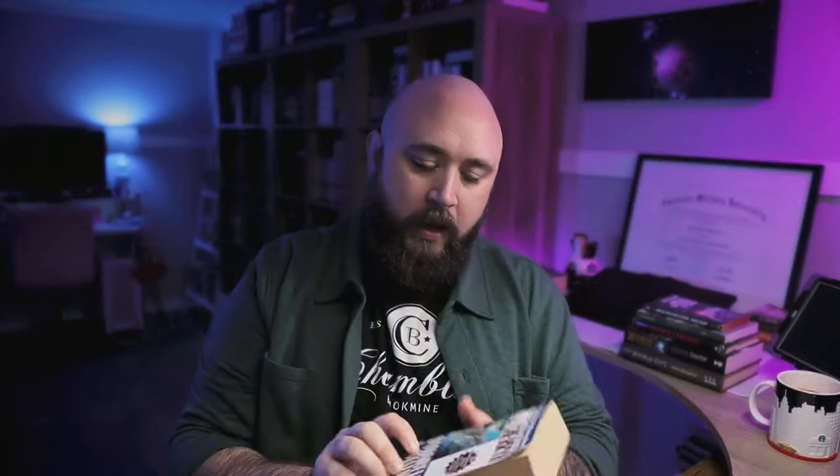Downbelow Station by C.J. Cherryh — a pretty good condition mass market. I've not read anything by Cherryh, but I hear that this is a good one to start with. 1981 military sci-fi, Hugo Award winner in 1982, and in 1987 it was named by Locus Magazine as one of the top 50 sci-fi novels of all time. I tend to enjoy military sci-fi, and this one is quite critically acclaimed, so I'm looking forward to it.